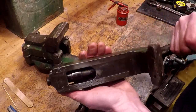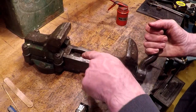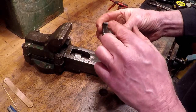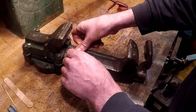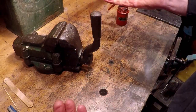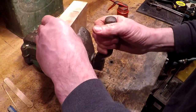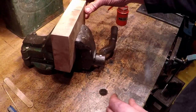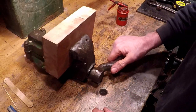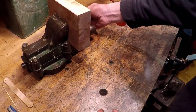I've just given it a bit of an oil and a bit of a clean up — oiled the can. How brilliant's that? It'll go round a bit more but I've got no room on the bench. There you go guys — I think probably the rarest vice in the world.